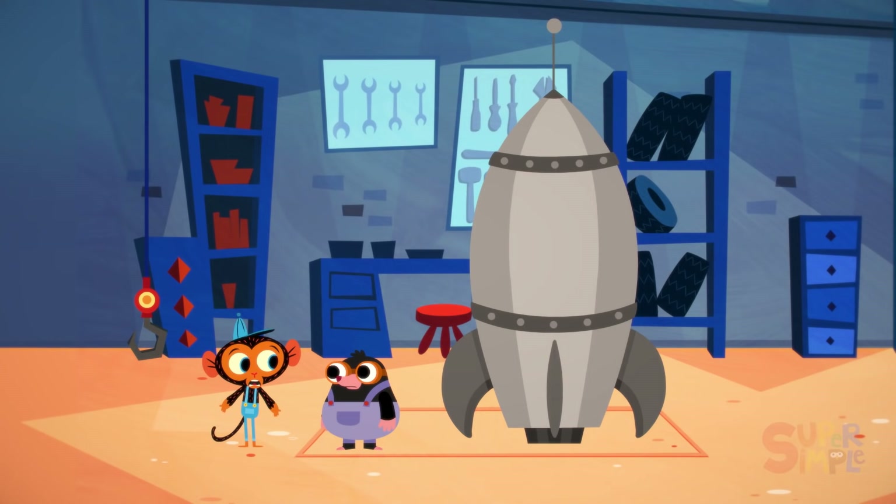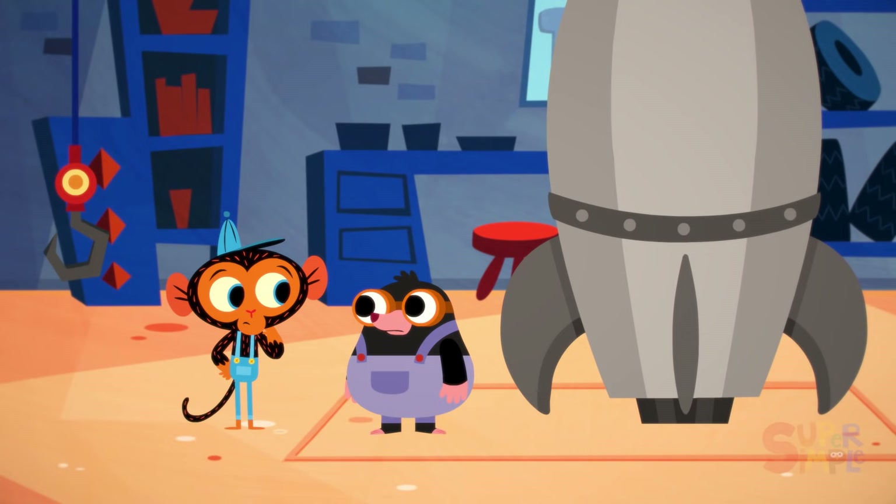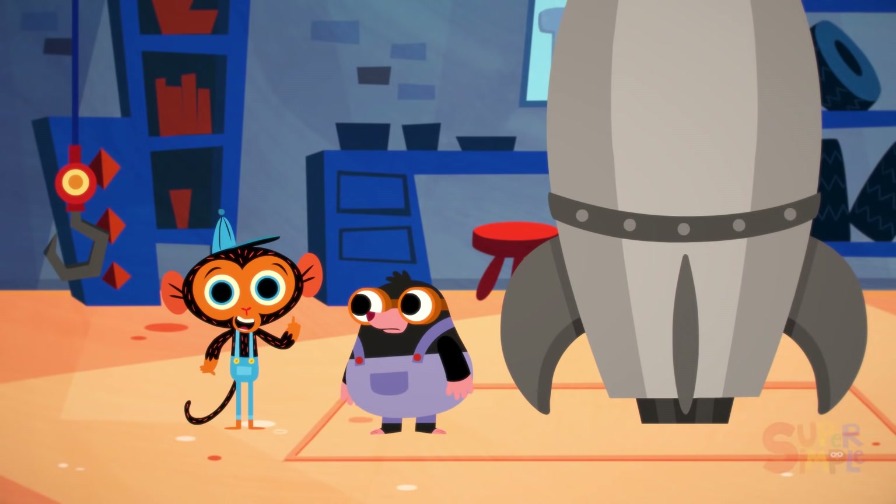Well, Miss Mole, I'm not sure what the problem might be. You've built yourself a very sturdy ship. Oh, I'm not worried about it not working, but I still won't be able to see anything when I'm up there. What am I going to do, Mr. Monkey? Mr. Monkey has an idea. Off to his workbench.